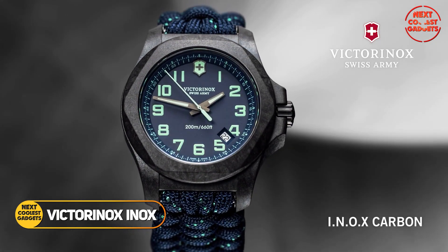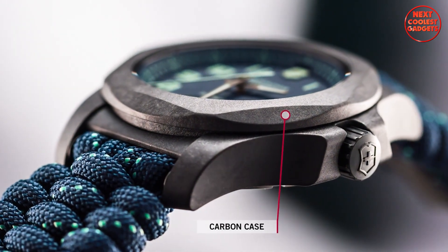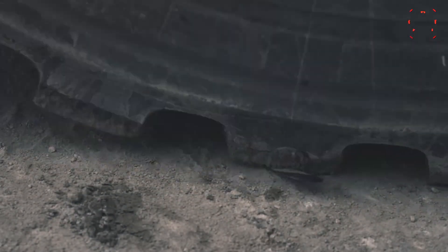The Victorinox Inox Carbon is a testament to Swiss engineering and design. Crafted with a unique space-tested carbon case, this watch is incredibly resistant to scratches, ensuring it remains visually stunning even after enduring the harshest conditions.